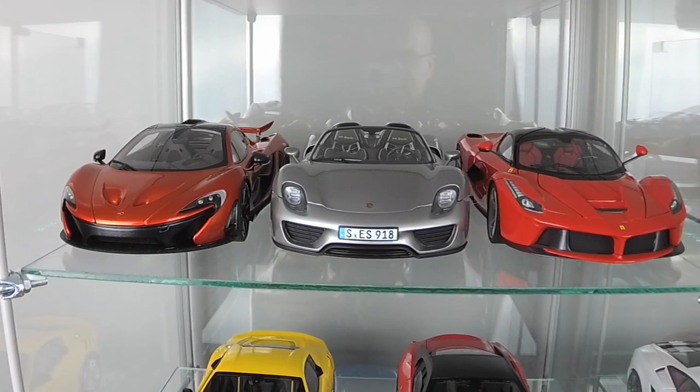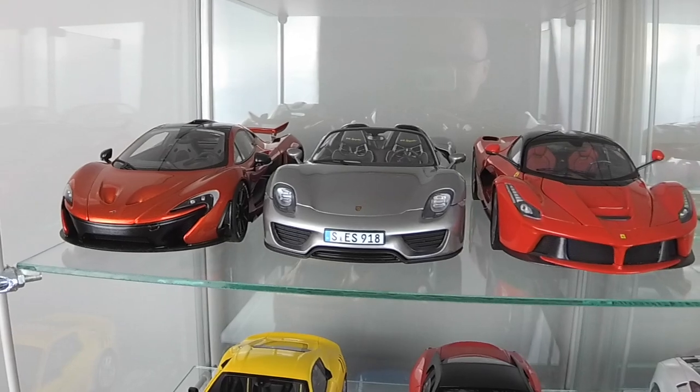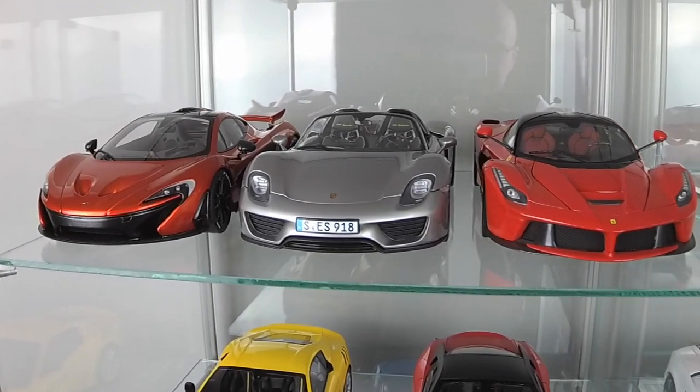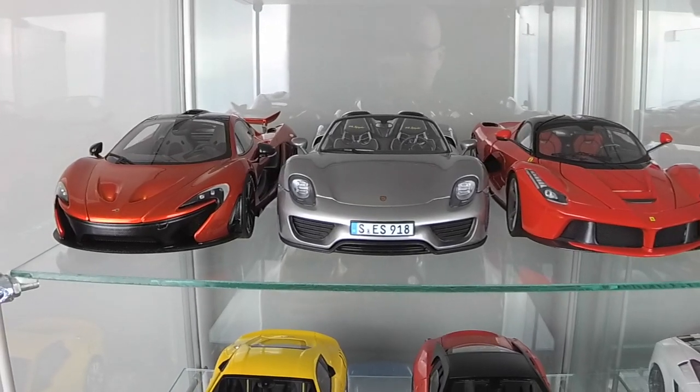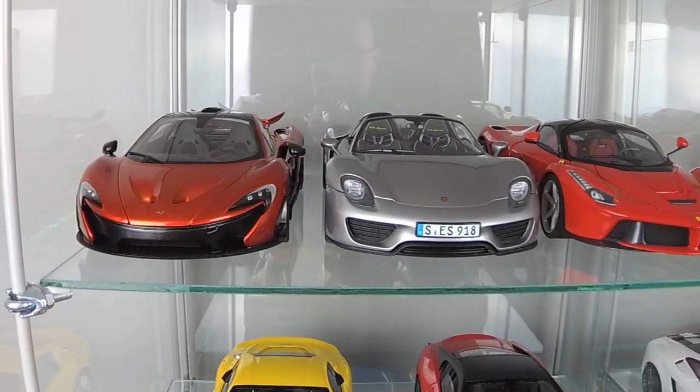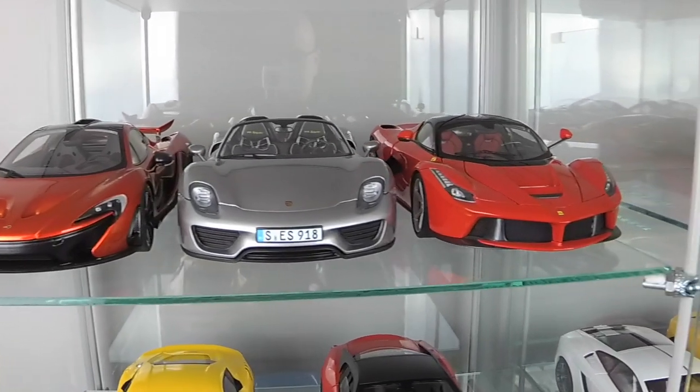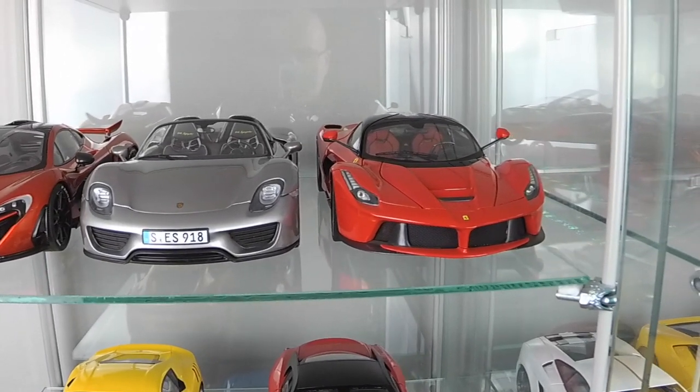Next is Porsche 918 by Minichamps. It's a diecast model. And the last one is Ferrari LaFerrari by Hot Wheels Elite.